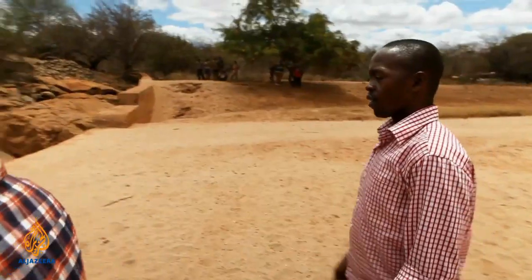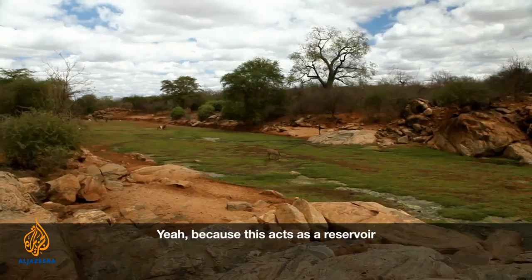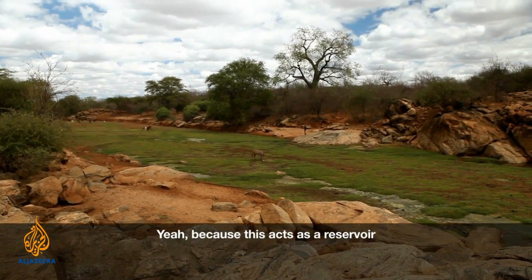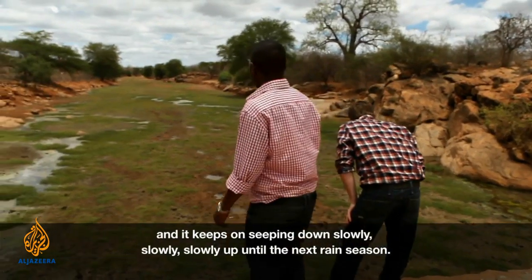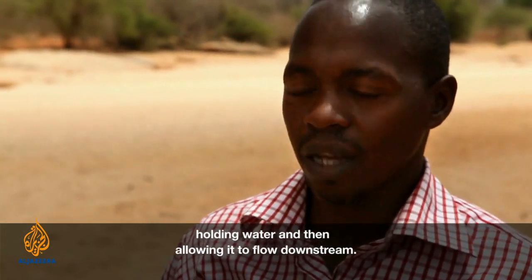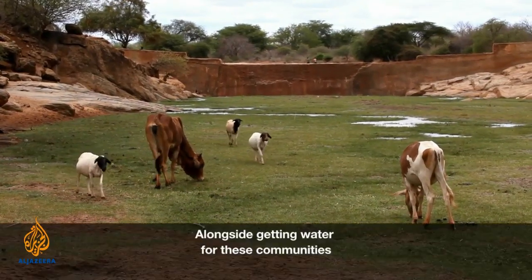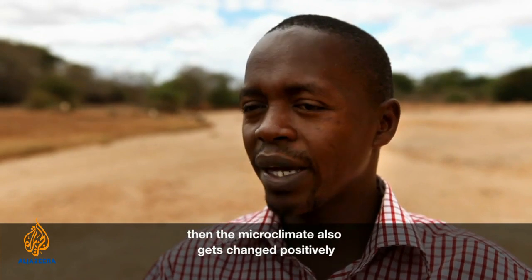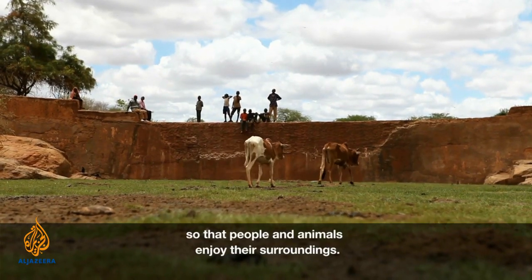These pools of water here are actually from last year's rains. Because this acts as a reservoir, it keeps on seeping down slowly until they get to the next rain season. This is essentially what a sand dam does — holding water and then allowing it to flow downstream. Alongside getting water for these communities, the microclimate also gets changed positively, such that people and animals enjoy their surroundings.